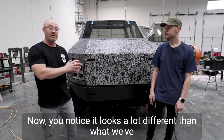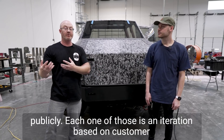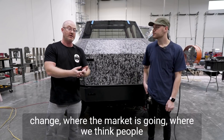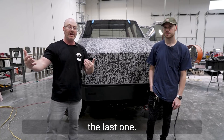You'll notice it looks a lot different than what we've done in the past. We've actually done four separate designs that we've shown publicly. Each one of those is an iteration based on customer input — what you like, what you don't like, what we need to change, where the market's going, where we think people are interested. And every time we do this, it's always an improvement from the last one.